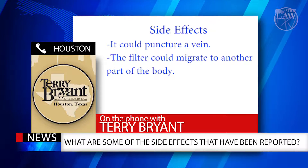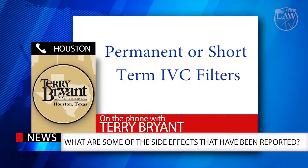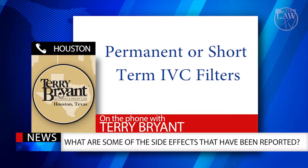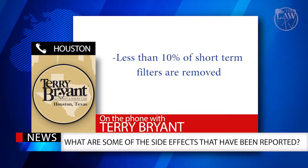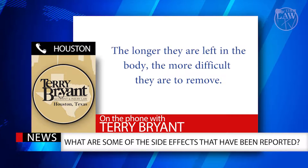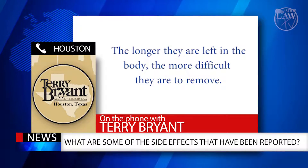Also, when these devices are used they may be permanent or short-term. The strategy with short-term or retrievable filters is to remove them once the risk of pulmonary embolism is no longer in play. Studies show that less than 10 percent of the supposedly short-term filters are removed, and the problem is that the longer they are left in the body the more difficult they are to remove. The FDA recommends removing the retrievable devices within 54 days, assuming the risk of a pulmonary embolism has passed.